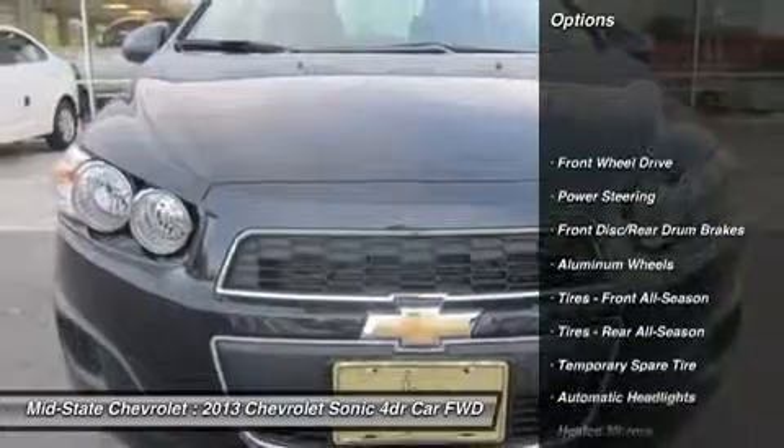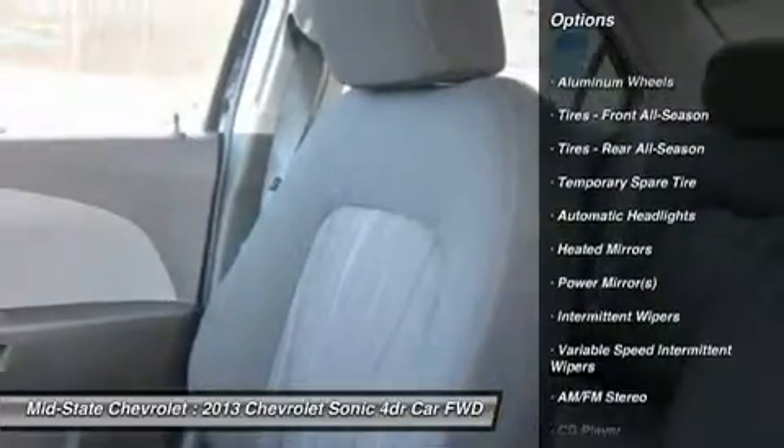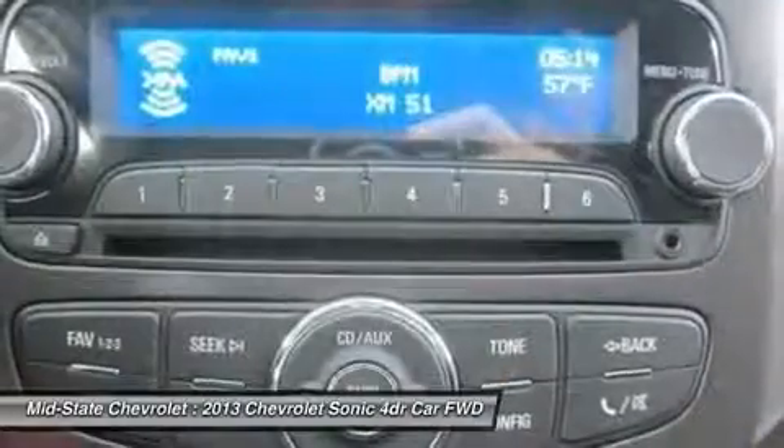Stability control, traction control, anti-lock braking system, remote engine start, steering wheel audio controls, air conditioning, adjustable steering wheel, power steering, cruise control, keyless entry.